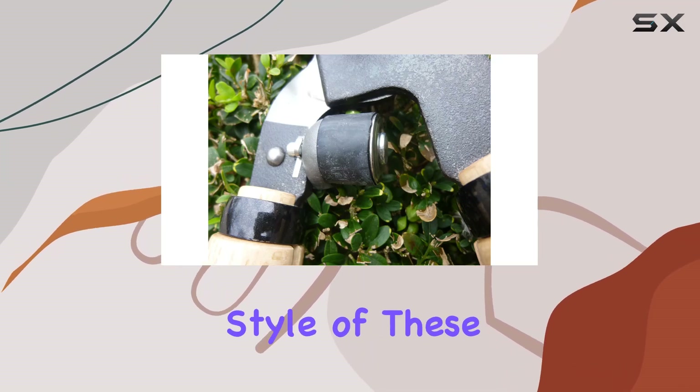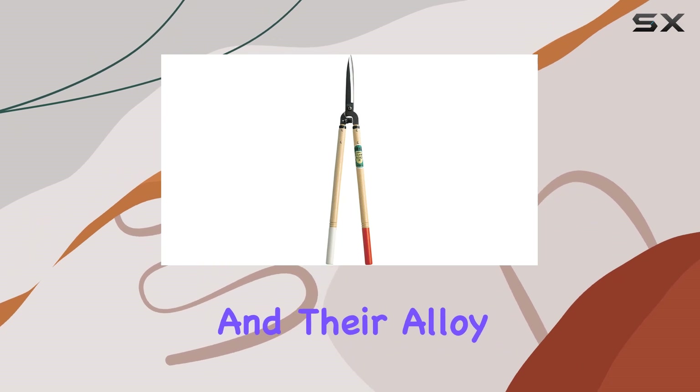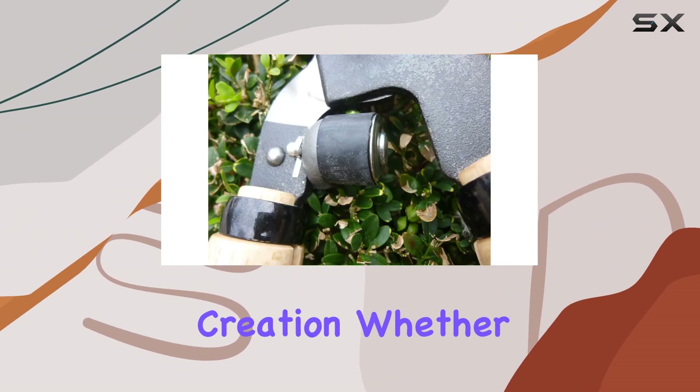The Japanese style of these shears reflects the long tradition of high-quality toolmaking, and their alloy steel blades are a testament to the precision and care that went into their creation.